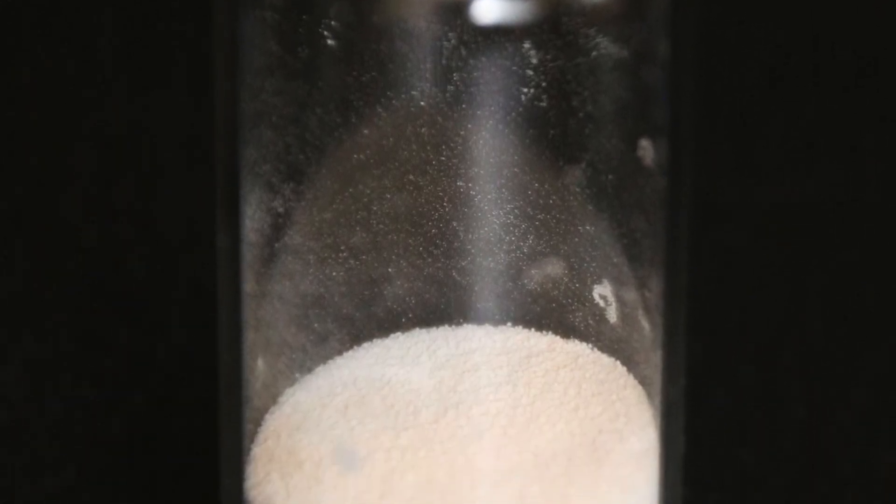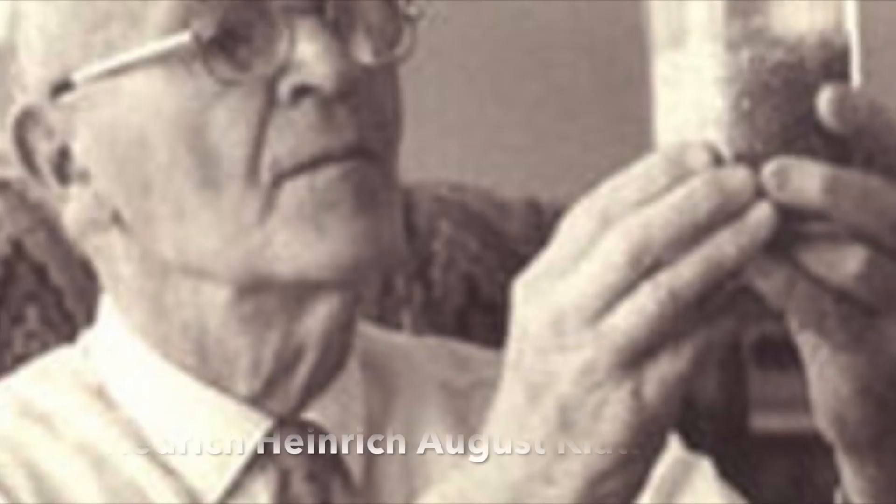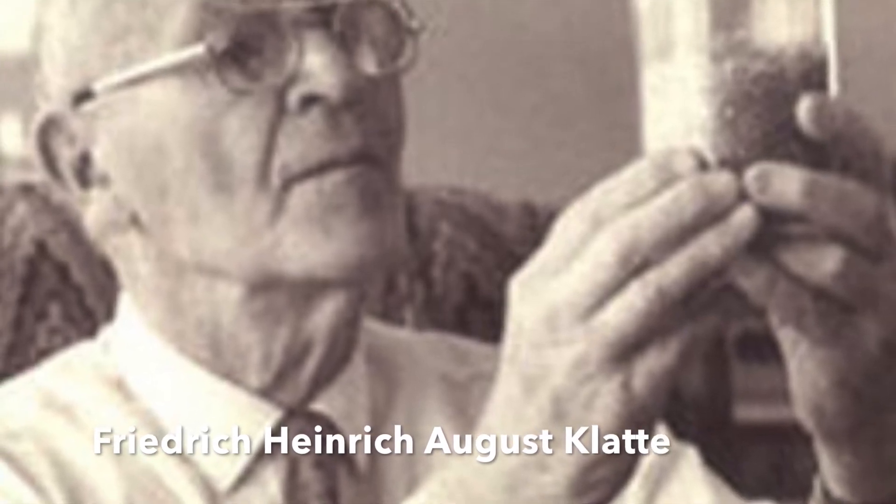Not knowing its potential, the chemist did not follow up on his breakthrough. It was during 1913 when another German named Friedrich Heinrich August Klaet made a patent for the polymerization of vinyl chloride under sunlight.